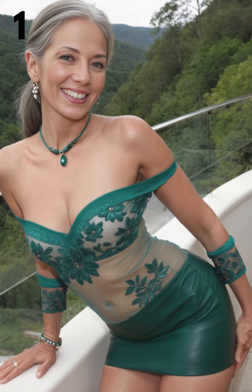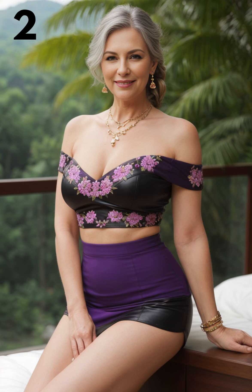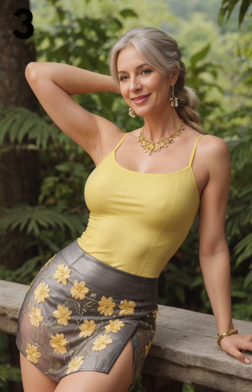The off-the-shoulder mesh bodysuit paired with a leather skirt is a bold and alluring combination that exudes confidence and style. This ensemble offers a perfect balance of edgy and feminine elements, making it a versatile choice for various occasions and body types. When styling this outfit, it's essential to consider your body shape to enhance your best features and create a flattering silhouette.